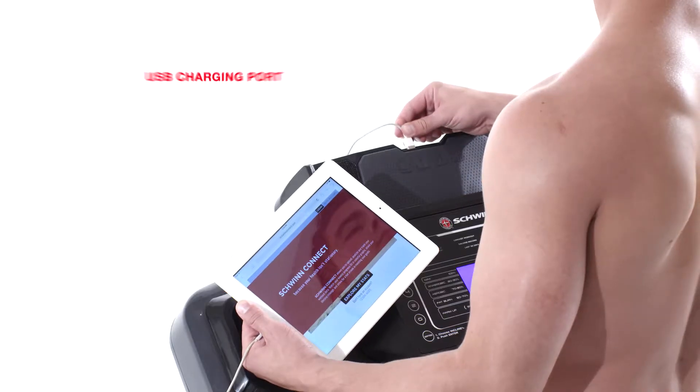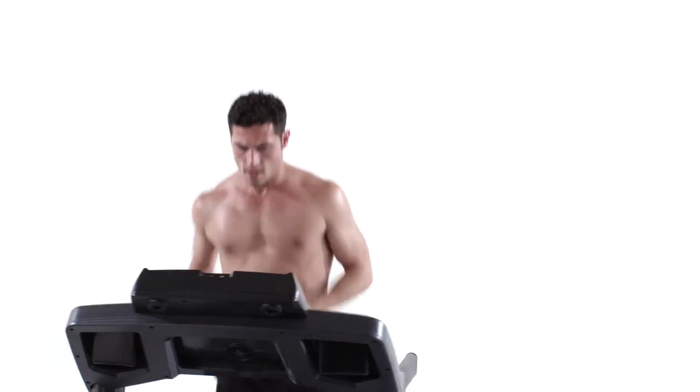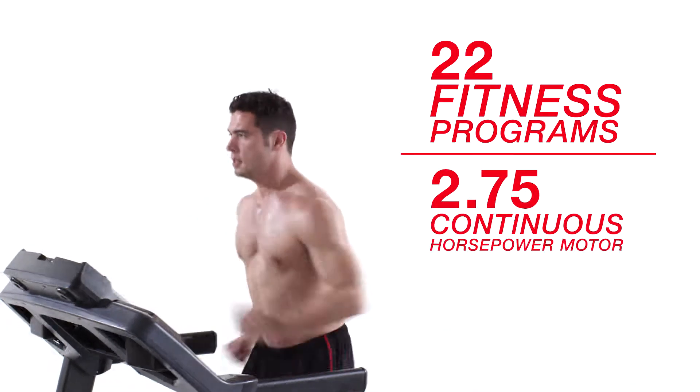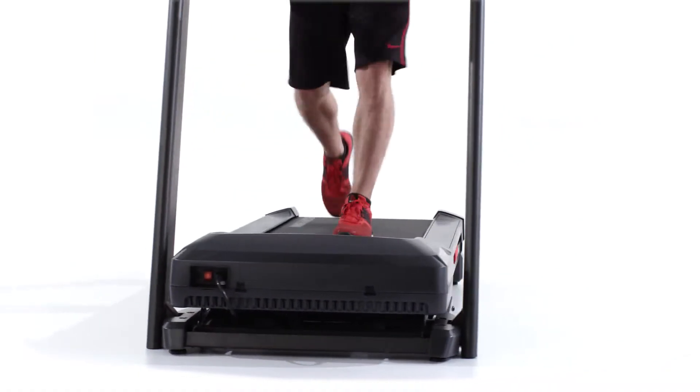A built-in USB charging port even keeps your device battery full while you work out. With 22 fitness programs powered by a 2.75 continuous horsepower motor, it's easy to find your ideal cardio workout.